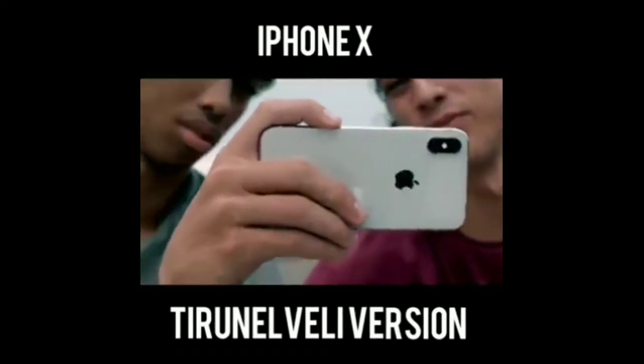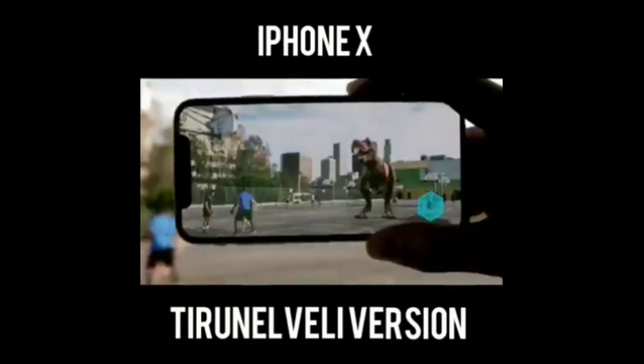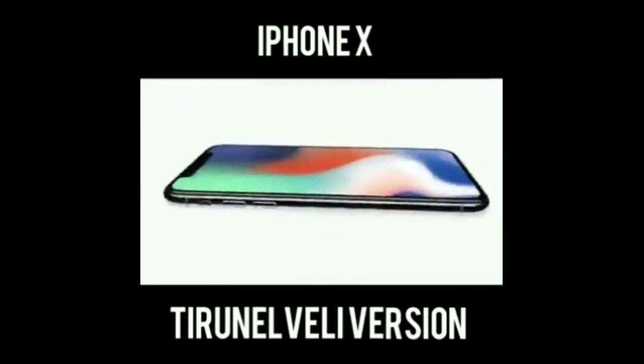How do you see it? There is a logo. This is an iPhone.